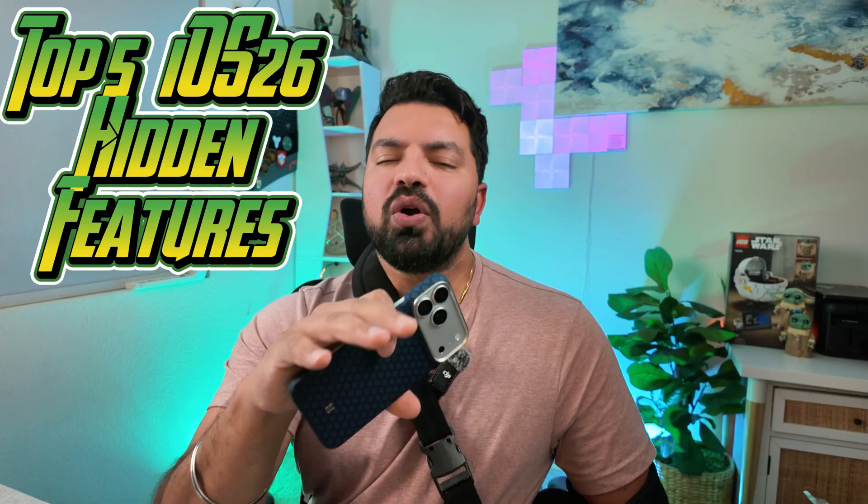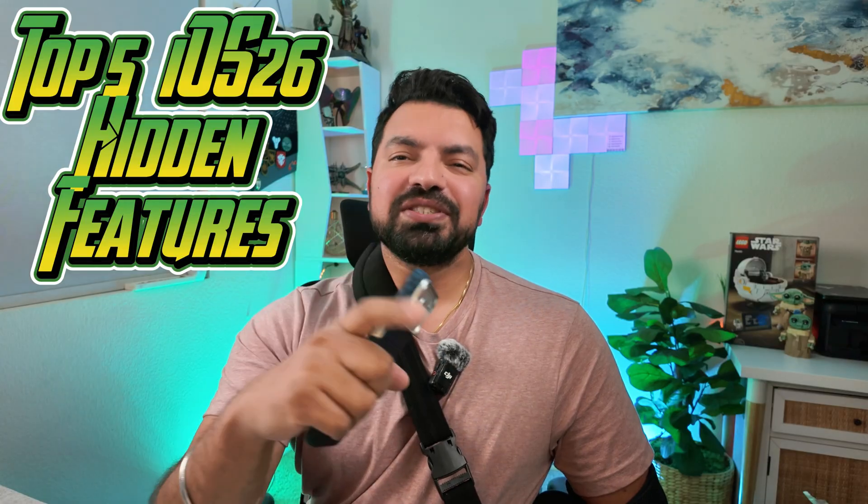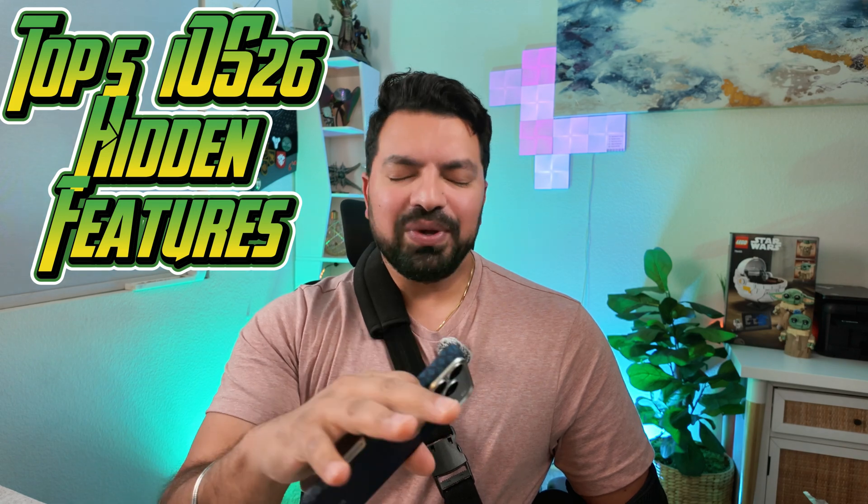We're going to cover five of them today and hopefully they're going to change the way you use your iPhone forever. And if you want more tech cheat codes in your subscription feed, you know what to do — make sure you subscribe. Let's get into it without wasting any more time.